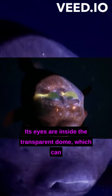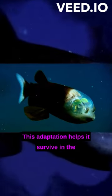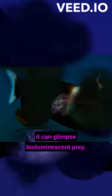Its eyes are inside the transparent dome, which can be rotated to spot prey or predators above. This adaptation helps it survive in the pitch-dark depths of the ocean, where it can glimpse bioluminescent prey.